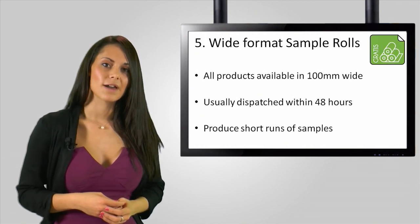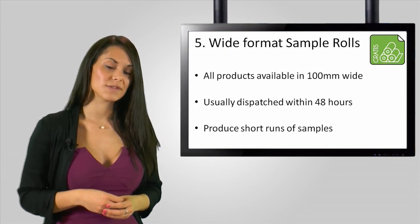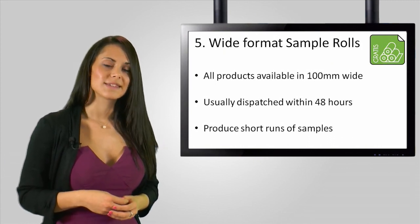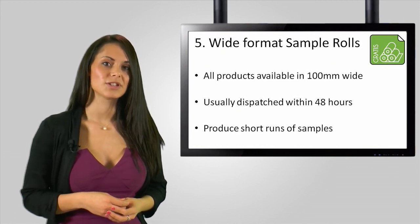And finally, number five, 100mm wide short length sample rolls will be available so that you can produce a short run of samples for your customer. These can be requested using the GTML email address and will usually be dispatched in 48 hours.